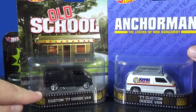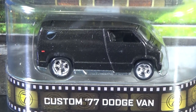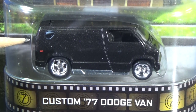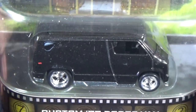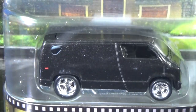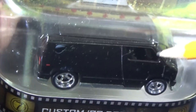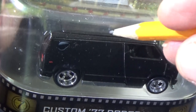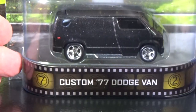Old School has the same 77 Custom Dodge Van model as Anchorman, but this one had a special piece on top. They cheated just a little bit — that's not a teardrop window, that's just a painted decoration. Unless you get up close you can't tell. Looking at the roof I can see a line — so this part looks like an insert, probably plastic. I'm not going to open this one up.